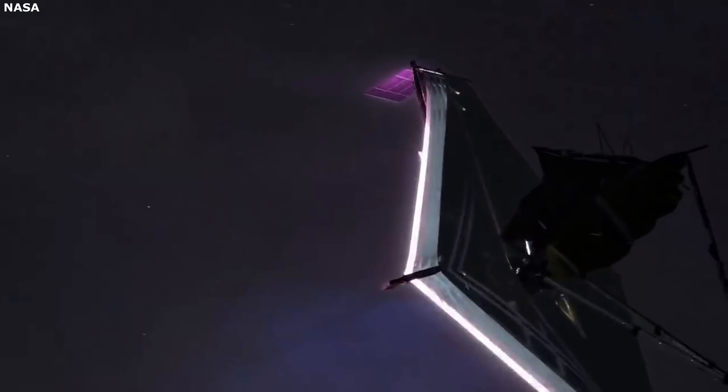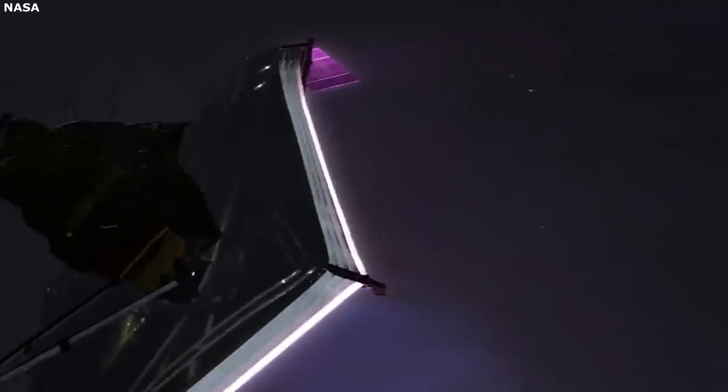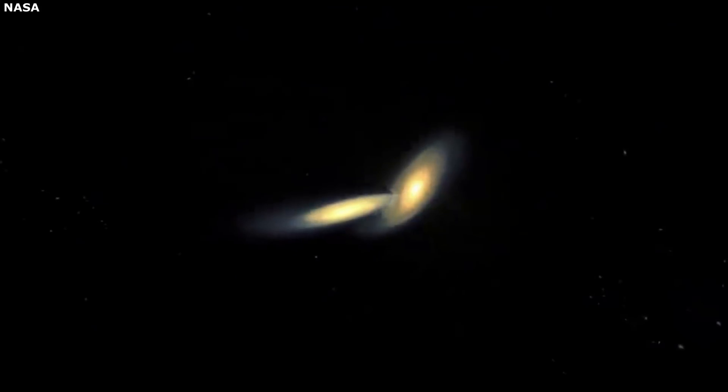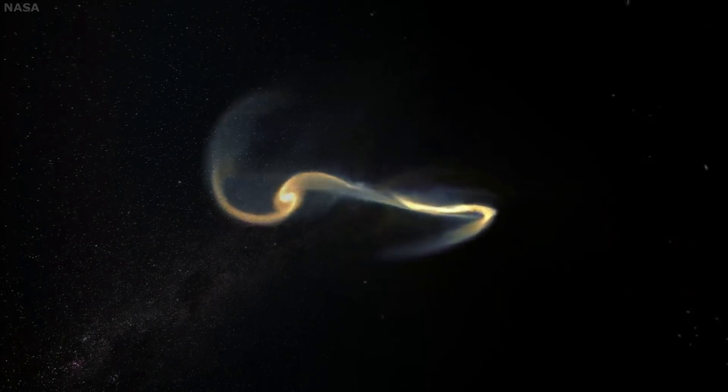During these past weeks, Webb has managed to deploy complex parts including the sunshield, main mirror, and more. Here I will go more in-depth into Webb's progress up until now, and the final steps it needs to take.